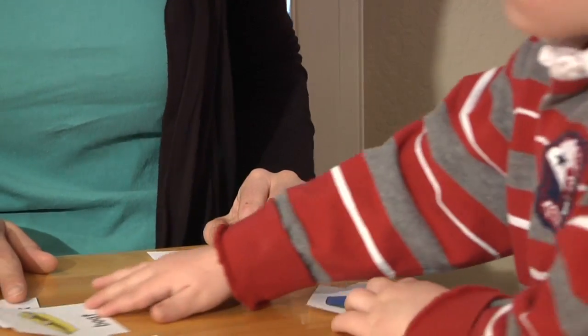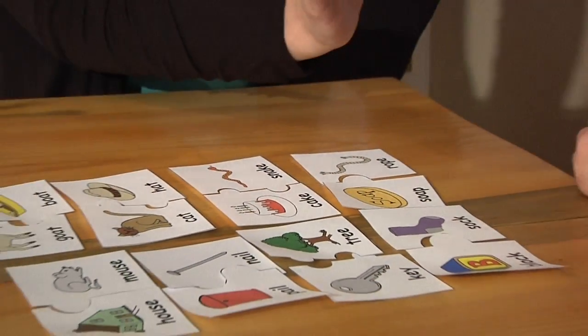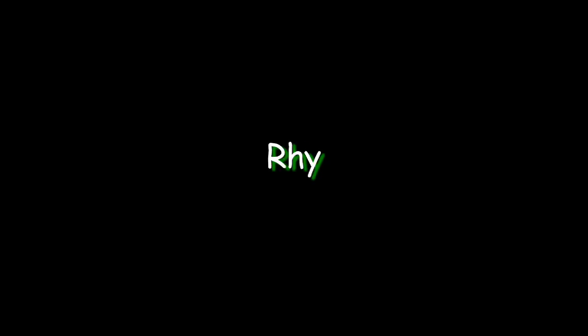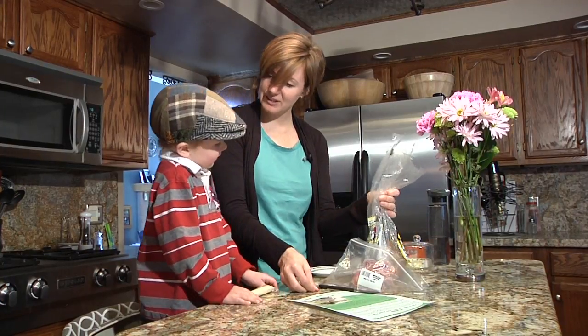There are many fun rhyming games you can play with your child. Here are just a few ideas. While I'm making your lunch, I thought we'd do a little bit of rhyming.